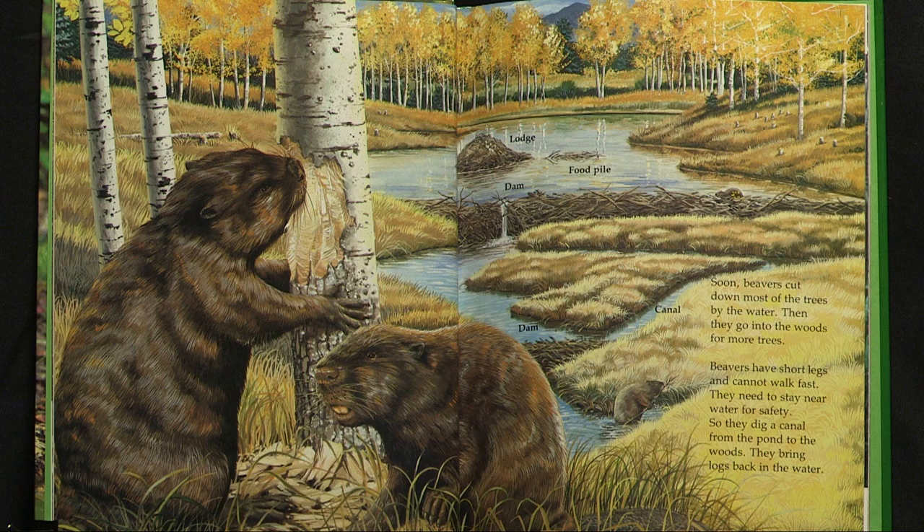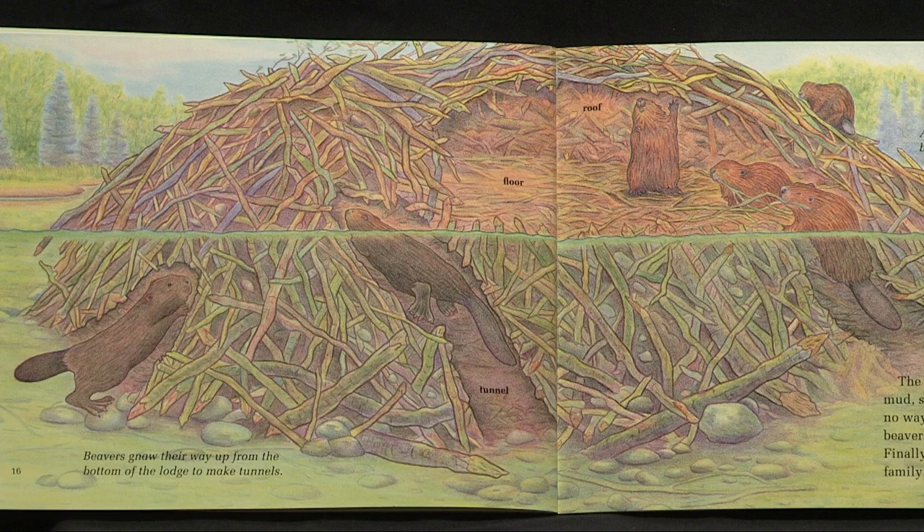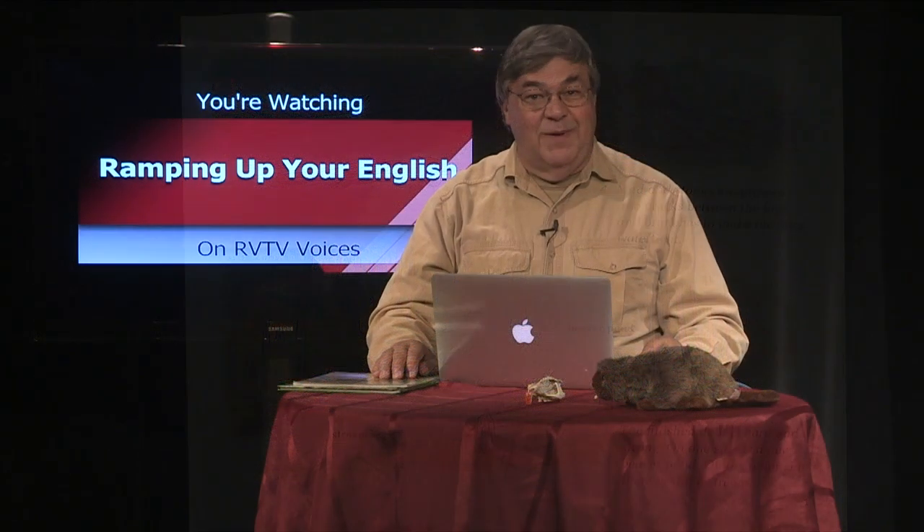The book Beavers relies on the outstanding illustrations of Terry Tallis to take us into the world of beavers, and you can see this work on the cover. One of my favorites shows the beaver lodge including underwater access and the space that's left for the beavers inside the lodge. Tallis also illustrates the construction of the beaver dam which creates the pond for that lodge. There are many other great illustrations that show all aspects of the life of beavers.